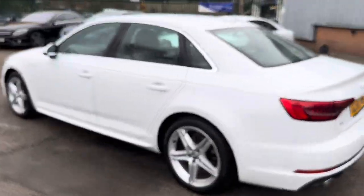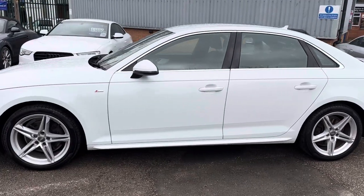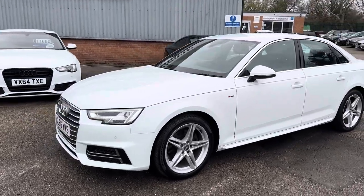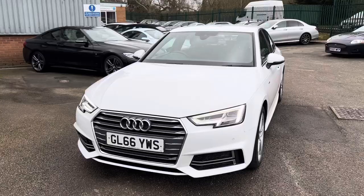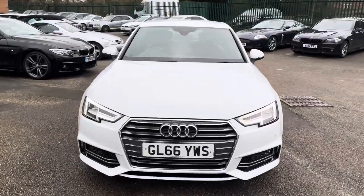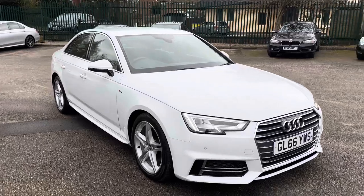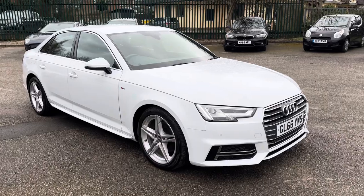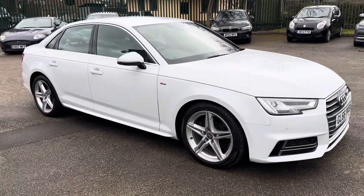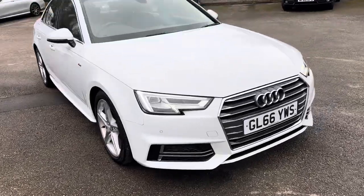They also freshly service and MOT the car for the new keeper. So here we've got an absolutely stunning Audi A4 S-line S-tronic, which comes with all the nice extras — I'll run through those in just a moment. The bodywork is amazing and the interior is just as nice. It has a full Audi service history, just the one former keeper — two in total — who has had the car since 2017 and has absolutely cherished it. Premium tyres all round, excellent tread.